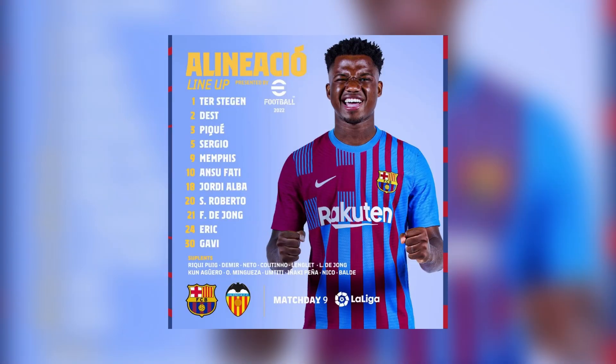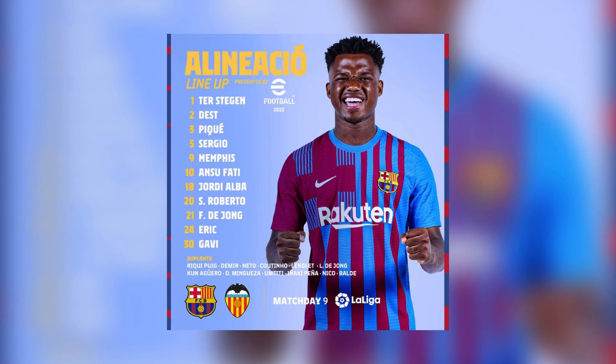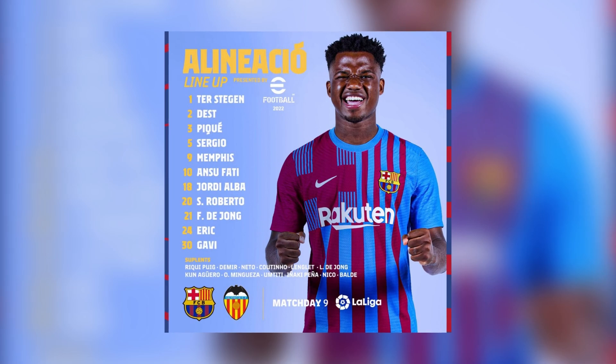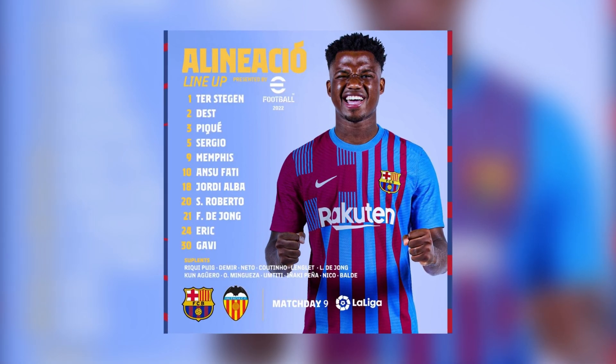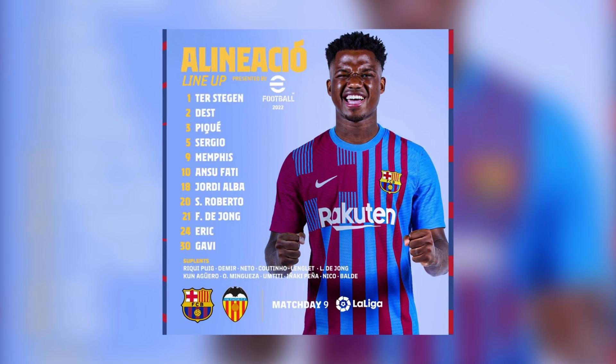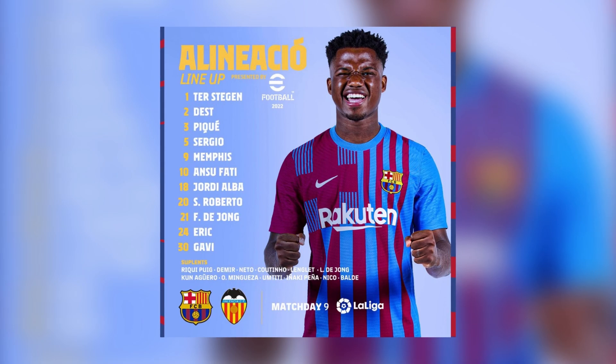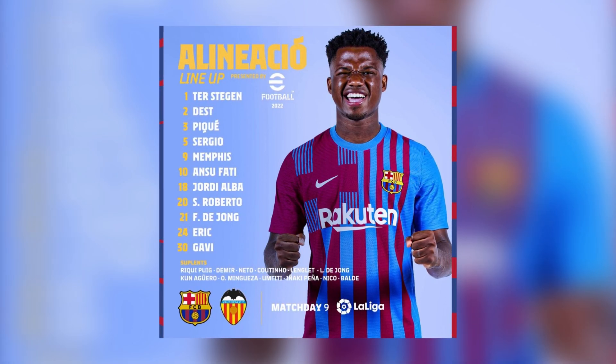Now let's get back into the video. The lineup: we started with Ansu Fati, Gavi, Jordi Alba, Dest, and we had Sergio Roberto also starting within the starting 11. The moment we saw Sergio Roberto starting, many were questioning what the formation was going to be, because we had two right backs starting. Were we going to be playing in a 3-5-2, a 5-3-2, a 4-3-3, or a 4-2-3-1? But as soon as the first half did start, we found out.